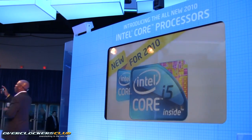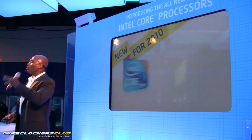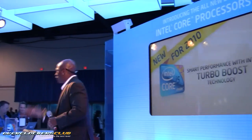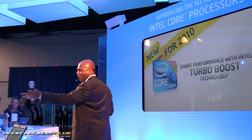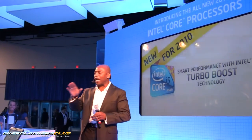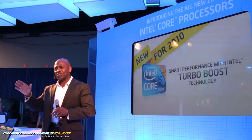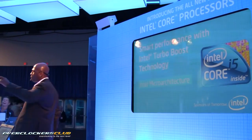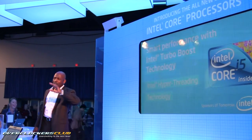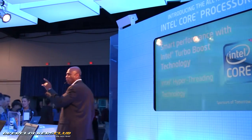If you just joined us, welcome to the Launchpad. We are moving on to the new Intel Core i5 processor — the star of Intel's new processor family. Solid performance for everyday applications, and the ability to boost speed when needed. That boost is made possible by Intel Turbo Boost Technology — a little engineering gem that has a big impact on tasks like photo retouching.